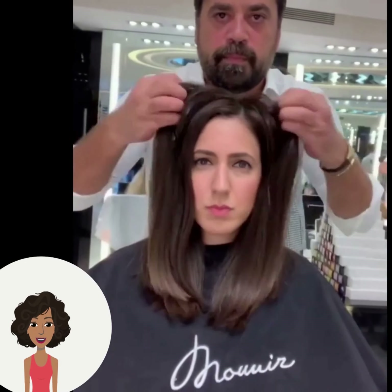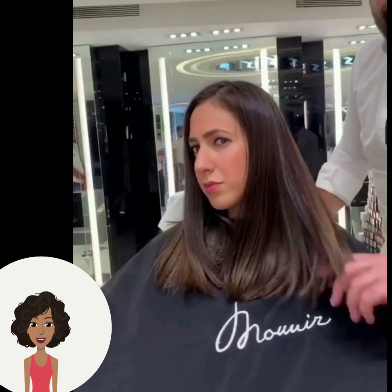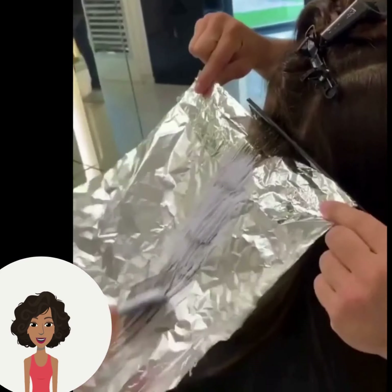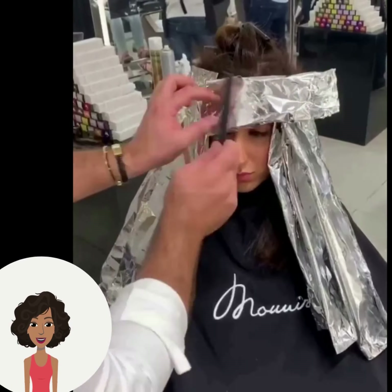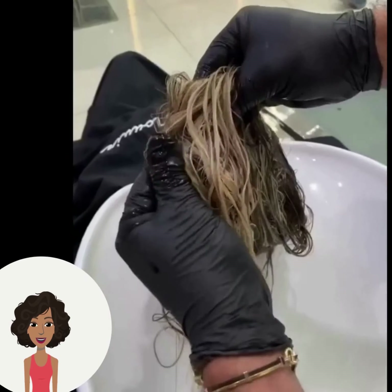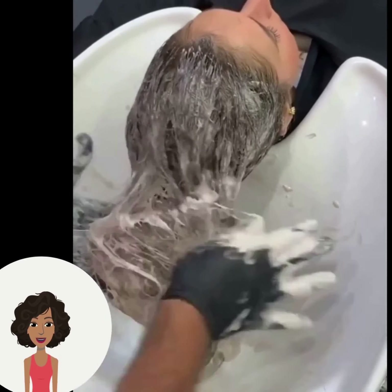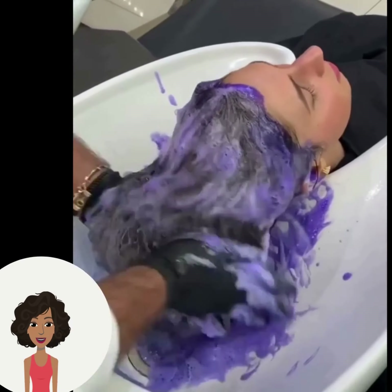So we move on to the next hair color change. If you guys feel inspired by any of these hair color ideas and inspirations, definitely be sure to give this video a like and hit that subscribe button so that you can stay up to date on all the latest and hottest hair trends.